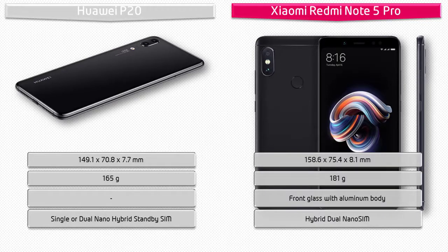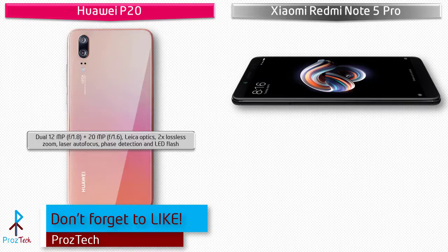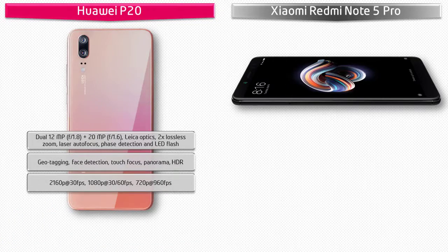About the camera, the Huawei P20 comes with 12 megapixels plus 20 megapixels dual primary cameras with f/1.8 aperture, phase detection autofocus, and LED flash, with geotagging, touch focus, HDR, and panorama. It shoots video at 2160p at 30 fps, 1080p at 30 or 60 fps, and 720p at 960 fps. It is also equipped with a 24-megapixel front camera with 720p recording and f/2.0 aperture.